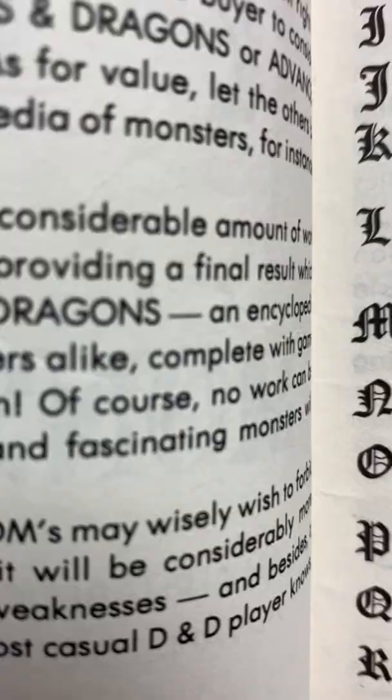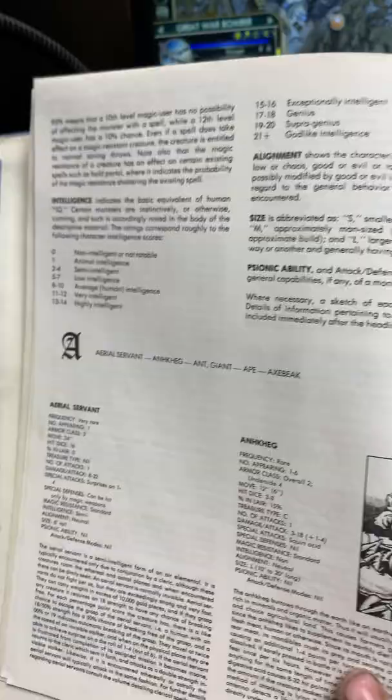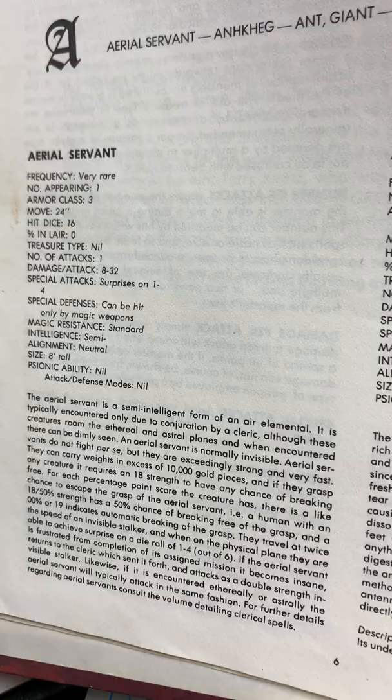Gary Gygax wrote all these rules and everything. Here's the alphabetical table of contents and rules. This was a big joke — I love the illustration of the Aerial Servant. It's so cool. And then people would open it up and be like, 'Ha ha, you got me.' Nothing like little kid humor.